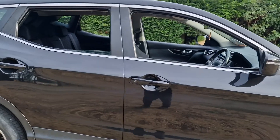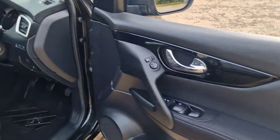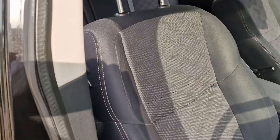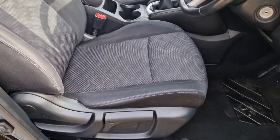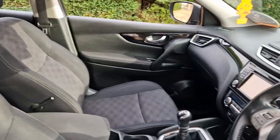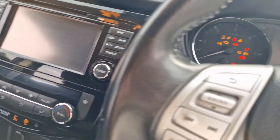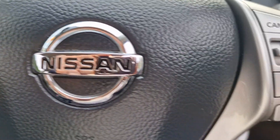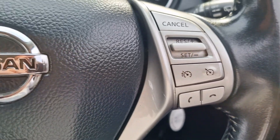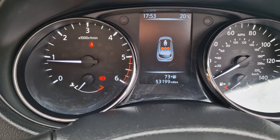I'll just show you inside the car — again, all in good condition inside. We'll just start that up for you. It's got a multifunction steering wheel, cruise control, and there you go — 53,199 miles confirmed on the clock.